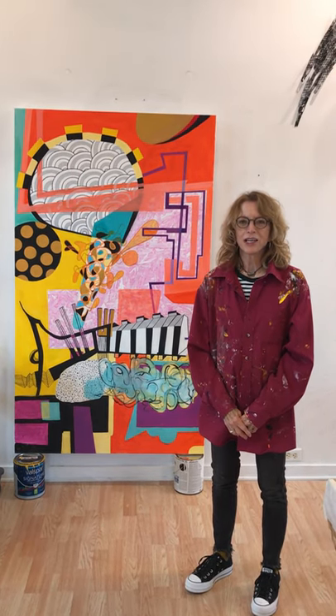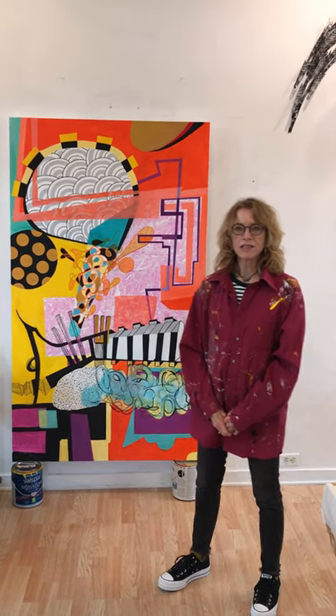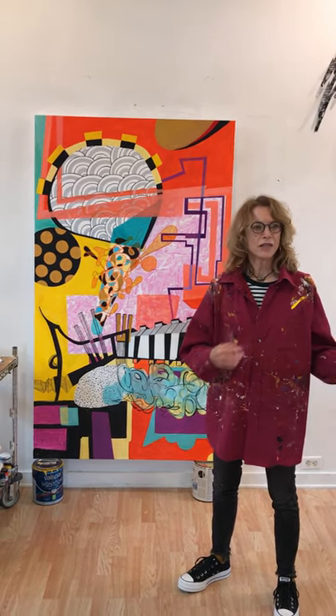Hi, I'm Karen Snauffer and I'm in my studio in Gambier, Ohio. I want to share with you some of the projects I'm working on in my studio and my process. I am a mixed-media artist, so you'll see that I use a lot of different materials and I move from one medium to the next.